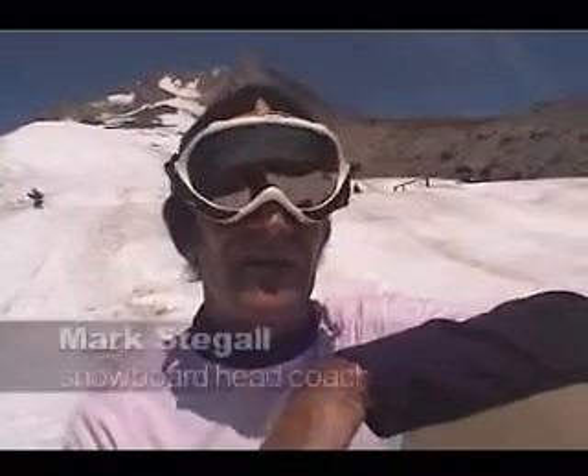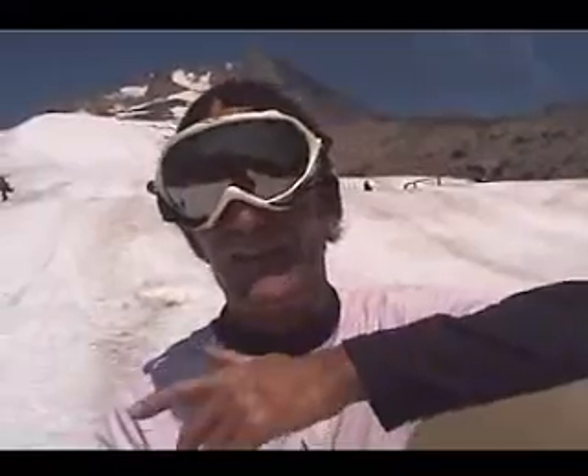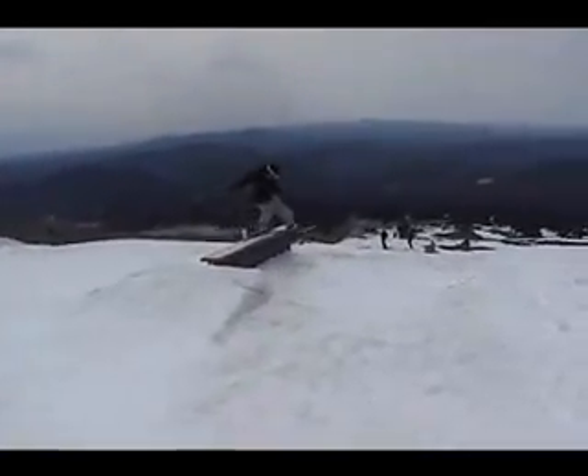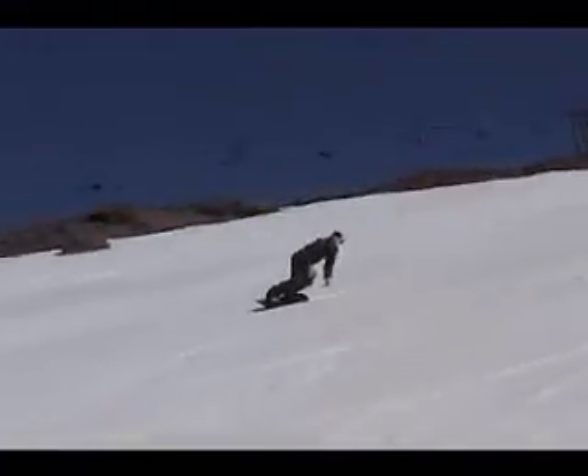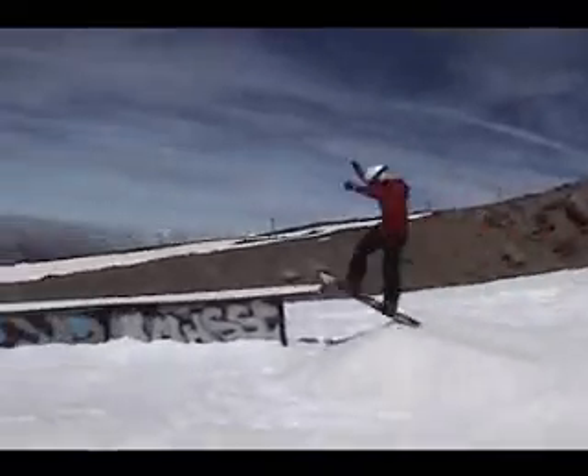We've got to have a solid foundation as a rider. So that means aligned, centered, and flexed on the board. If we haven't developed that, we're not going to have much success in the park, in the pipe, wherever we want to ride. So we really stress those skills.